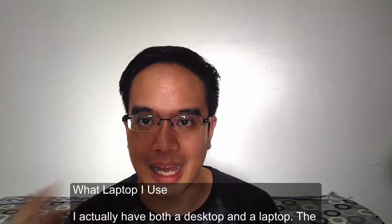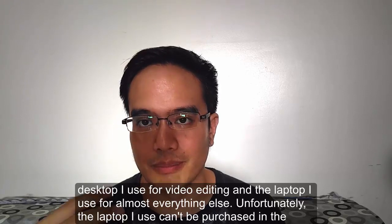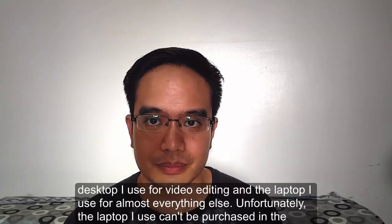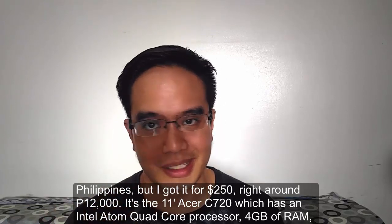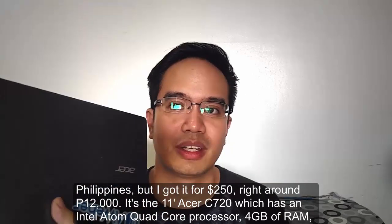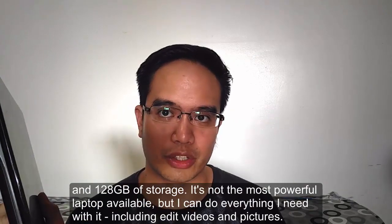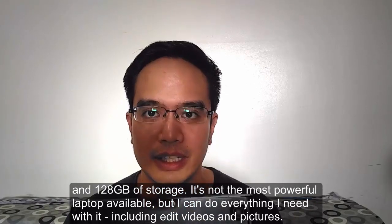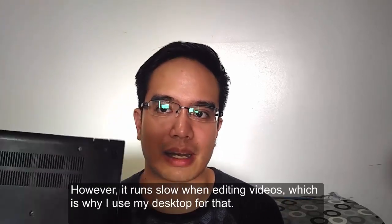What laptop do I use? I actually have both a desktop and a laptop. I use the desktop for more intense projects like video editing, and the laptop for almost everything else. Unfortunately, the laptop I use can't be purchased in the Philippines, but I got it for around $250 — right around 12,500 pesos. It's the 11-inch Acer C720 with an Atom quad-core processor, 4GB of RAM, and 128GB of storage. It's not the most powerful laptop available, but I can do everything I need with it, including editing videos and pictures sometimes — though it runs slow when I try to edit videos, which is why I use my desktop for that.